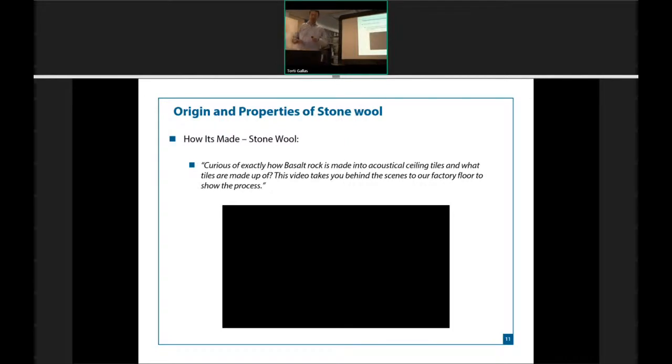This is a History Channel 'How It's Made' video — condensed. First thing you're going to see is a big pile of rock. Second, we pulverize those rocks, then it goes into the furnace and is spun — think of a cotton candy process. It's not a patented process, so we hide it from you. You're going to go from the furnace to the stonewool really quickly, and I'll talk over it from there.